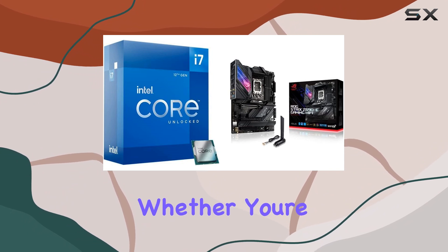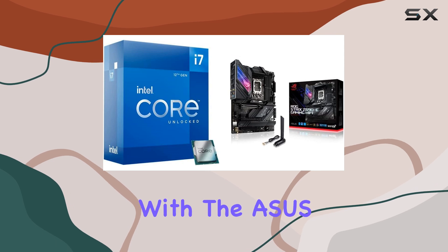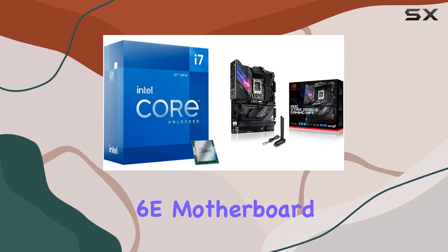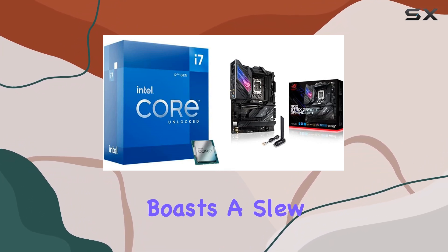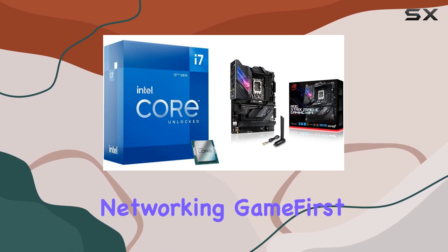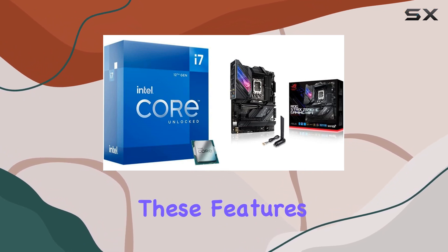Whether you're gaming, streaming, or creating content, the real magic happens when you pair it with the ASUS ROG Strix Z690 Gaming Wi-Fi 6E motherboard. Designed with gamers and power users in mind, this motherboard boasts a slew of AI-powered features including AI overclocking, AI cooling, AI networking, GameFirst VI, and AI noise cancellation.